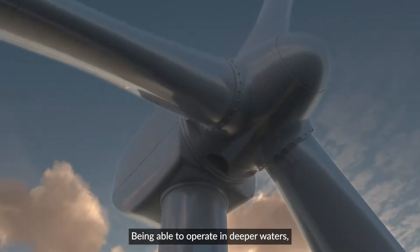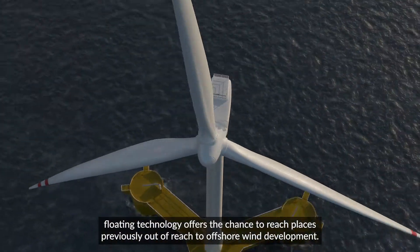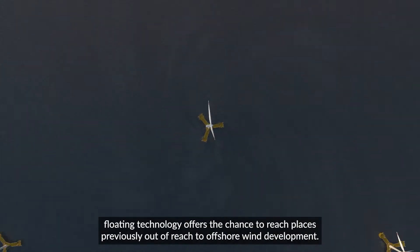Being able to operate in deeper waters, floating technology offers the chance to reach places previously out of reach to offshore wind development.